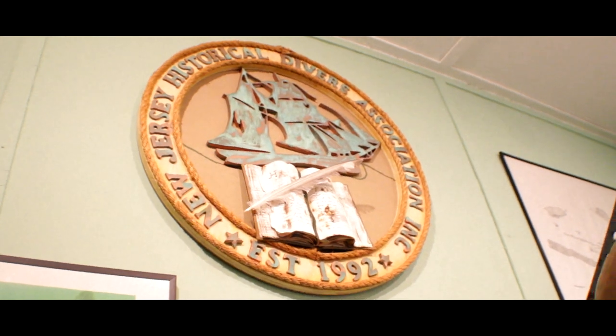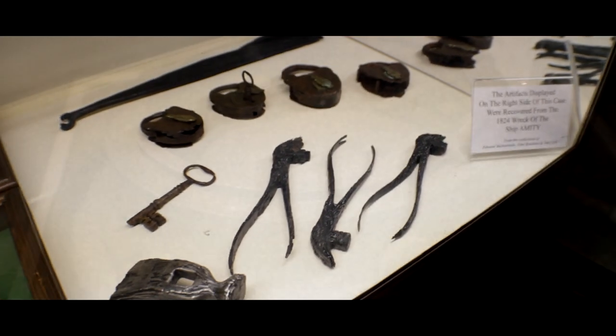The New Jersey Historical Divers Association got its start back in 1992 when a group of divers got together to identify a wreck off Manasquan, New Jersey — called the Manasquan Wreck, also called the Rickle Wreck or the Hardware Wreck, because artifacts you brought up could be found in a hardware store. Through comparative analysis, we found that all the artifacts had about a three-year period in common — around 1820 to 1824 — which matched the wreck of the Amity off Manasquan carrying those artifacts. We were able to identify the Manasquan wreck as the Amity of 1824.